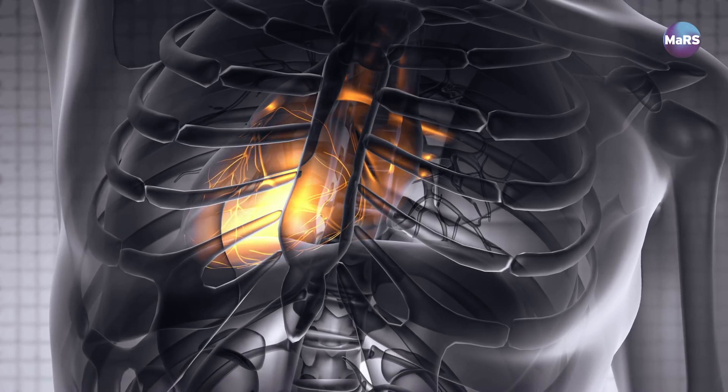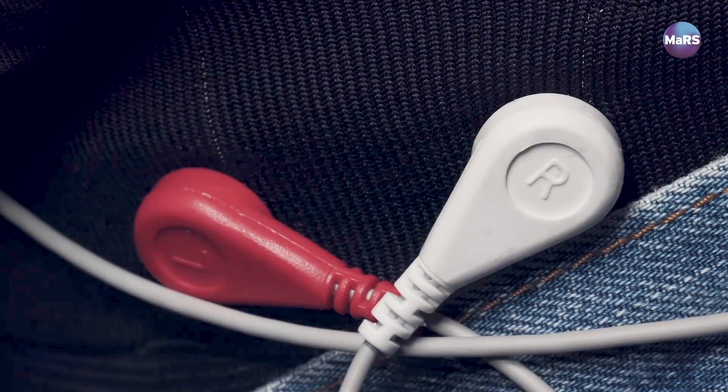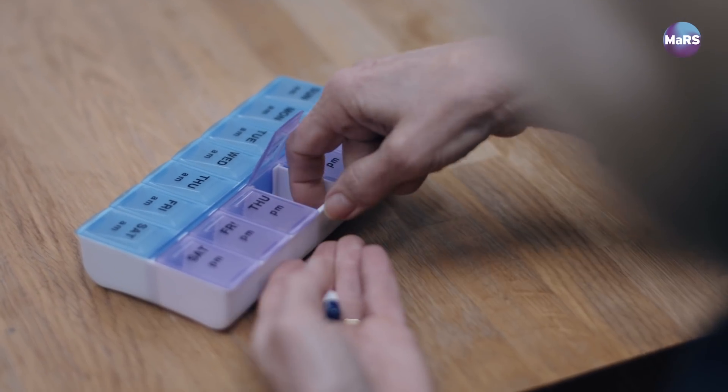The first application is for heart health. Imagine a shirt or underwear that could read what's going on in your heart and, thanks to a connection to the cloud, you could share that with your doctor, and she or he could let you know whether you need to come in proactively before something happens.